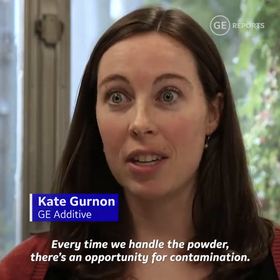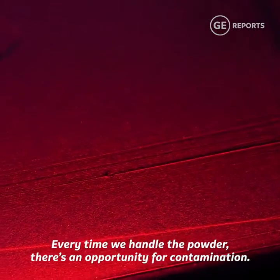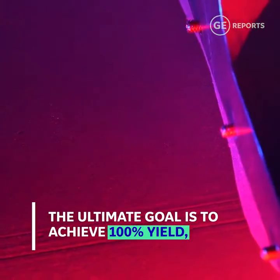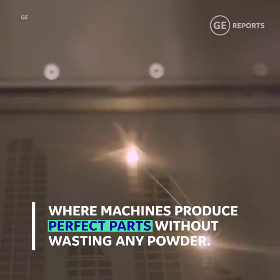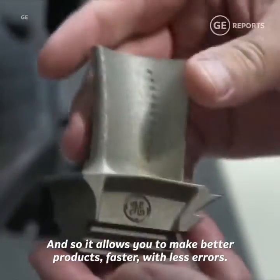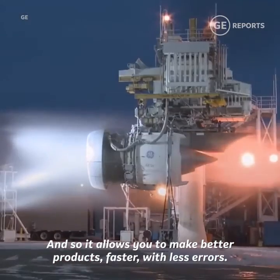Every time we handle the powder there's an opportunity for contamination. The computer vision application allows us to check, and so it allows you to make better products faster with less errors.